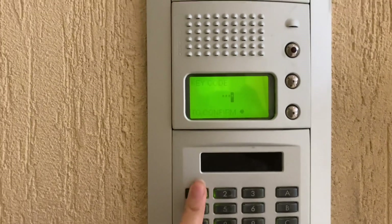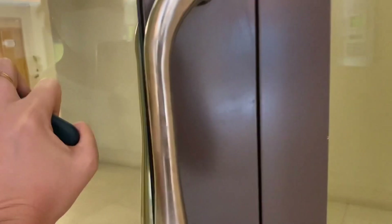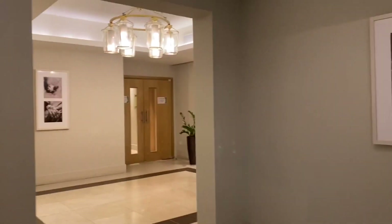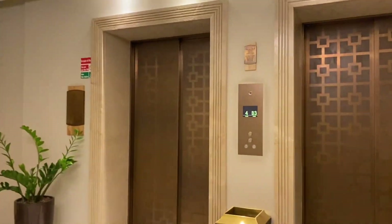Now I'm opening one of the entrance buildings. We have a total of seven buildings, and up until now I don't memorize the codes. Usually what I'm doing is calling security to give me the access or give me the codes. This is the main entrance of the building itself.